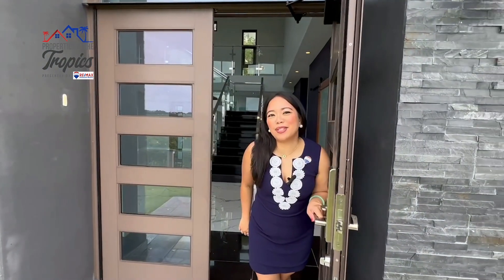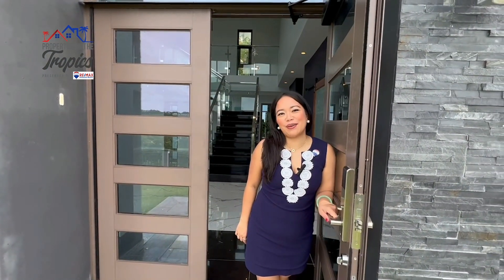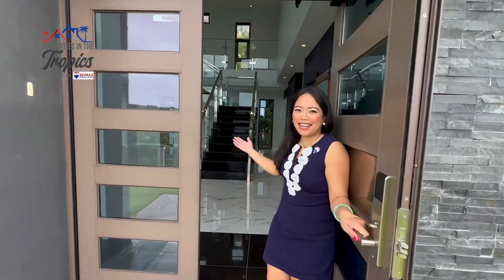Welcome to 331 Chalan Jose Vitute. Come on in.